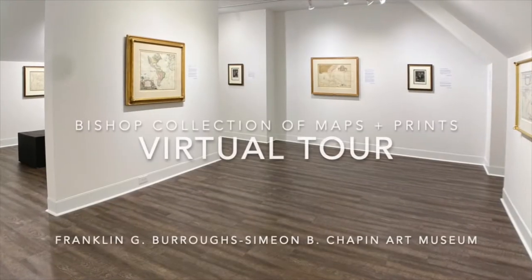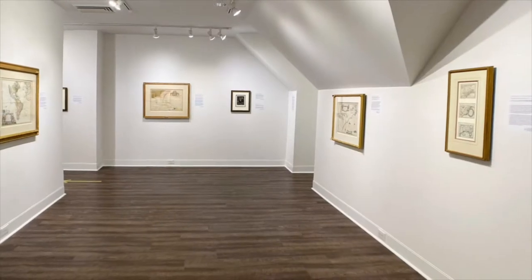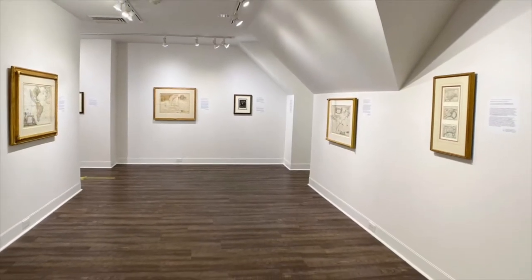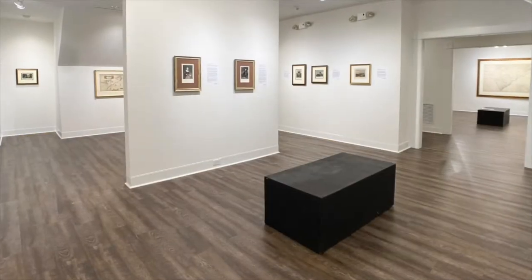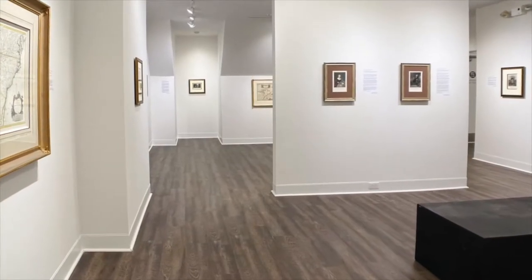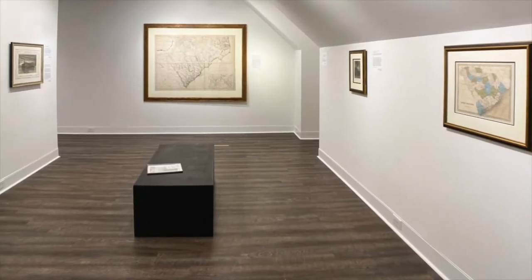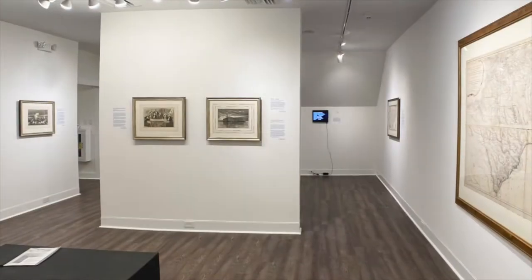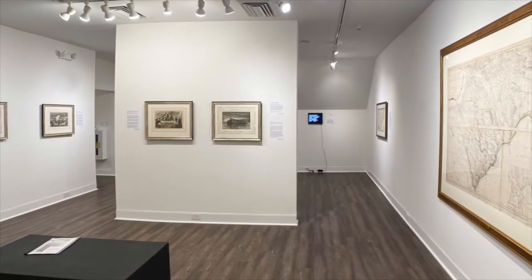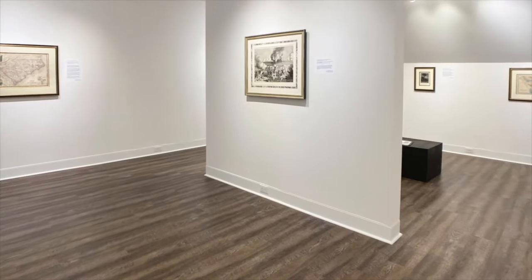Welcome to a virtual tour of the Art Museum's Bishop Collection of Antique Maps and Prints. I'm the Curator of Exhibitions, Liz Miller. The collection is comprised of 30 works dated from 1606 to 1863. It was donated to the Art Museum by Mrs. Dorothy Jones Bishop in 1999 after the passing of her husband George Bishop. Let's get started on our tour.